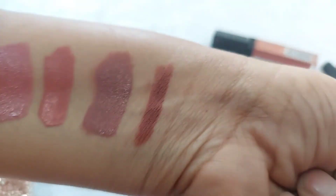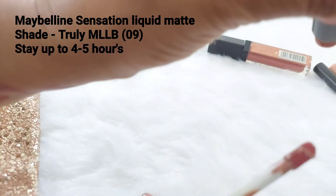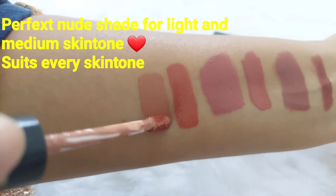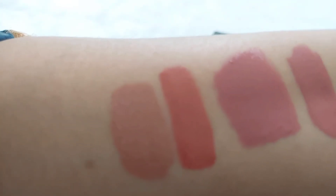The last one is Maybelline Sensational Liquid Matte, shade number 09, Truly Mauve. This is one of my favorite shades and a must-have in my purse. It can wash out on dark skin, but with a brown lip liner it looks amazing. I've used it a lot when I have tanning on my face — with a brown lip liner it looks great.